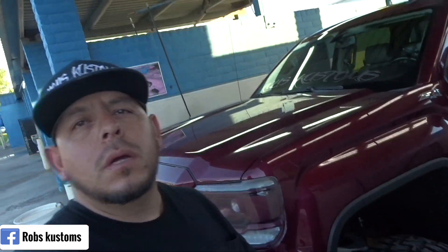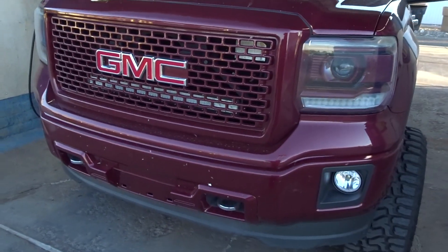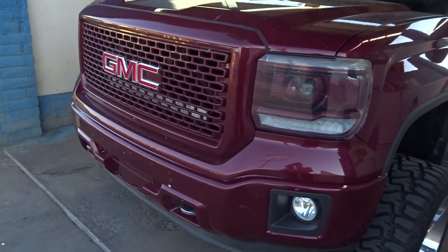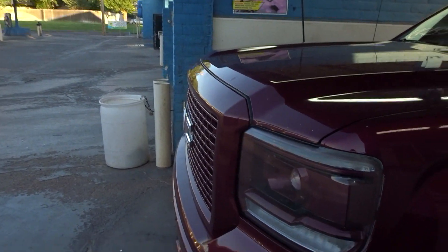We made it to Roswell, New Mexico. I did go ahead and hit up a car wash real quick so we can get these bugs off my front end. We still got about another hour and a half drive to Carlsbad, but I thought I'd just hit up the car wash real quick and rinse her down.